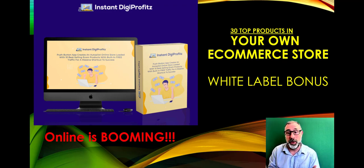Instant Digi Profits gives you your own e-commerce store with 30 top-selling products already in it. You can add all of your own products — no matter what they are — from all over the internet, and attach your affiliate link. When they sell, you will make money.